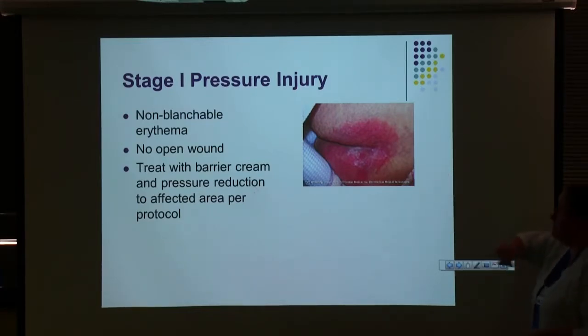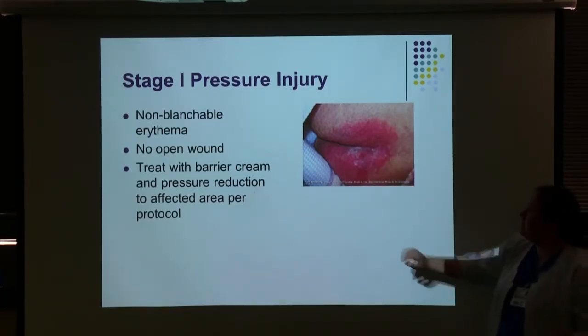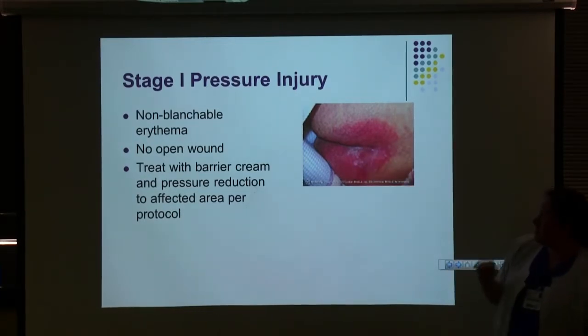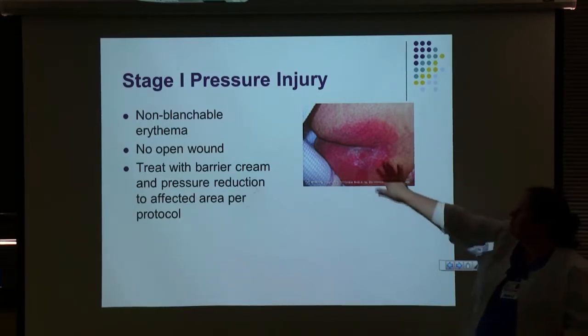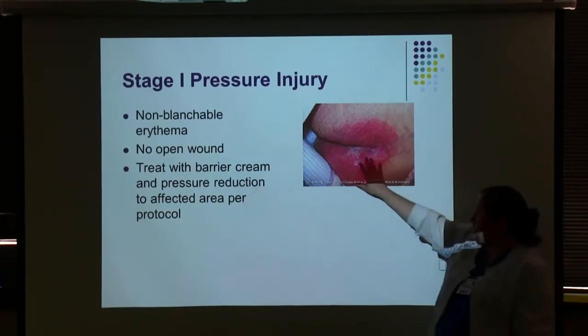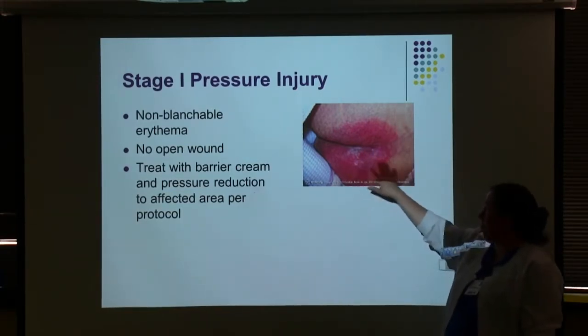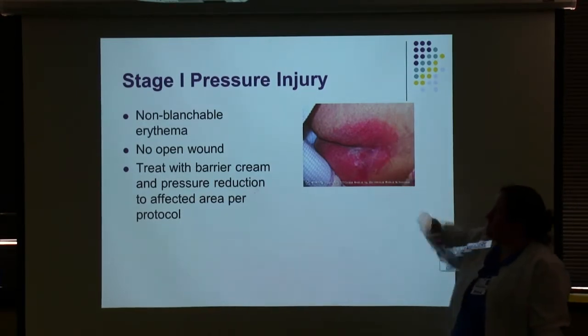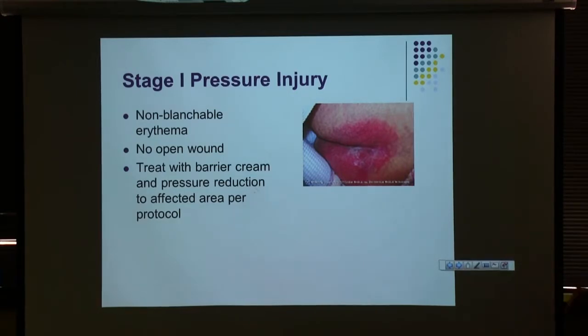Stage one pressure injury: totally intact skin, no open wound. When you press your finger on it, it stays red — non-blanchable. The most important thing is to offload pressure to that area. Make sure the patient is turned and not left lying on that same spot for hours. Apply barrier cream to protect the skin, especially if incontinent, and consider a Mepilex dressing if you can get it to stay on — just to give them a little extra padding.